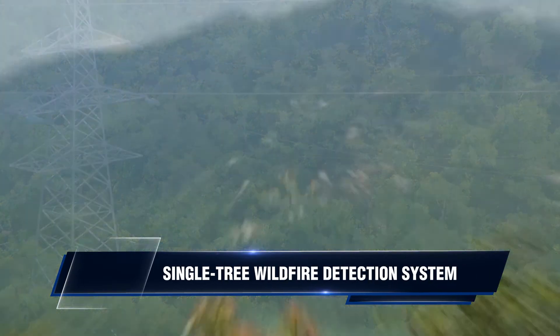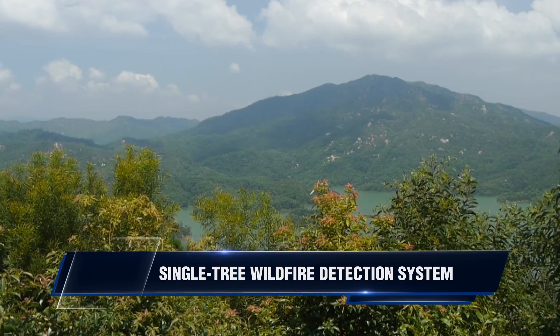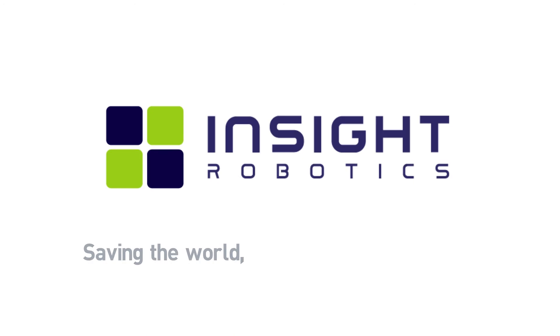The Insight Robotics Single Tree Wildfire Detection System. Because when you can see the tree, you can save the forest.